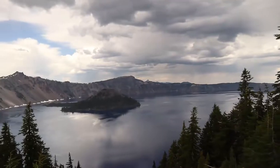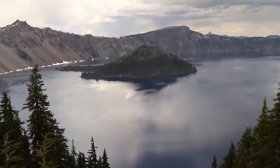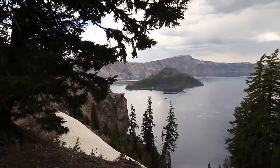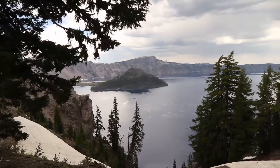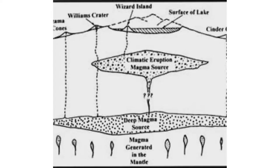A massive eruption and collapse 7,700 years ago left a deep basin in place of a 12,000-foot Mount Mazama. Over the next three to four hundred years, smaller eruptions helped seal the floor, allowing rain and snow melt to fill the basin and create Crater Lake. Wizard Island is a cinder cone formed during this time as lava erupted into the air, cooled quickly, and fell as cinders. A small crater rests on its summit. Magma also erupted underwater, forming smooth pillow lava. A second similar volcano, Merriam Cone, is hidden beneath the lake. Future eruptions may bring further change to this landscape.